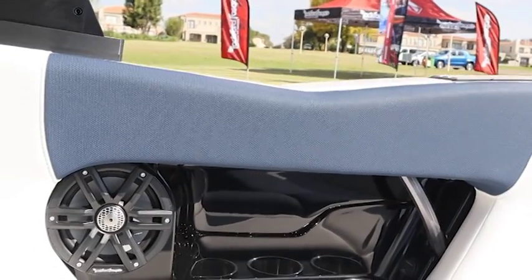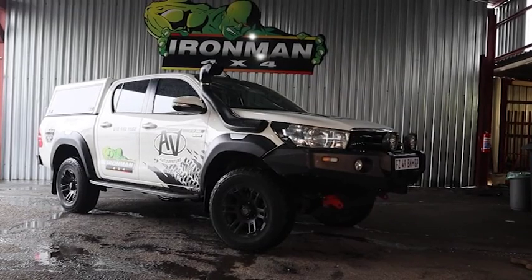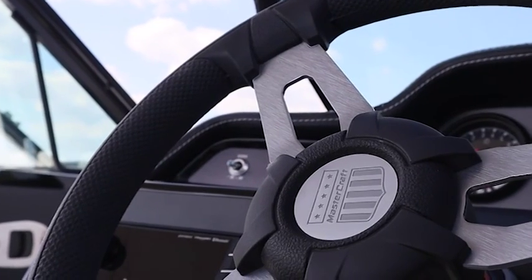AutoVenture started almost five years ago now. Rockford was part of the major process of getting going with AutoVenture. Not only did we take on Ironman as a brand, but we took on Rockford, which we've battled for many years to get, and finally crossed that hurdle and got the brand into our stable.